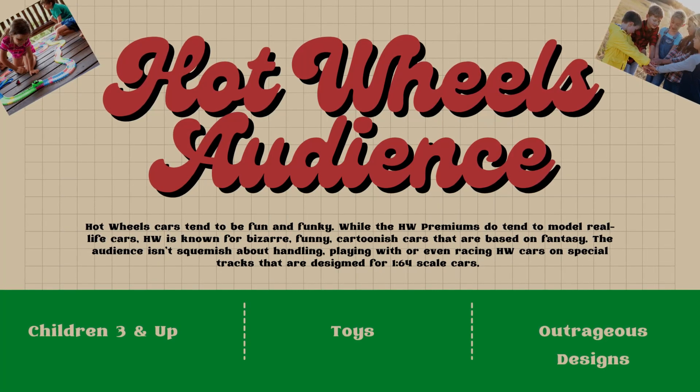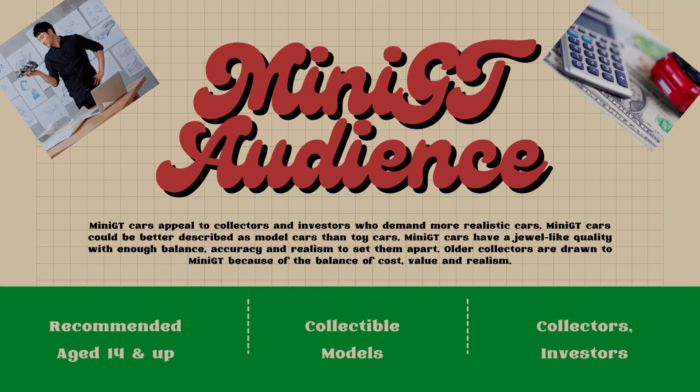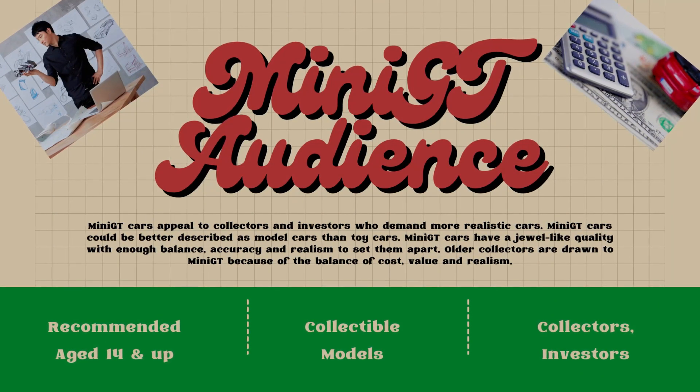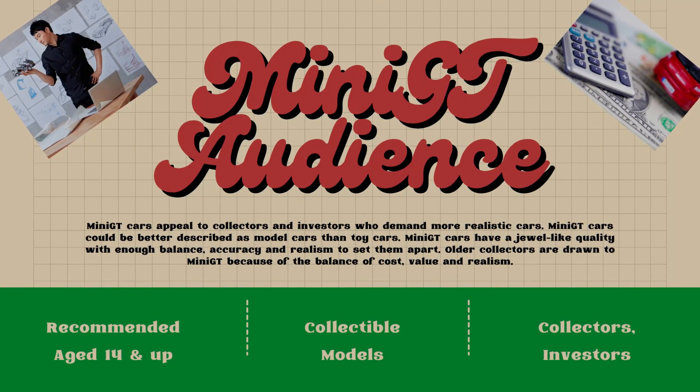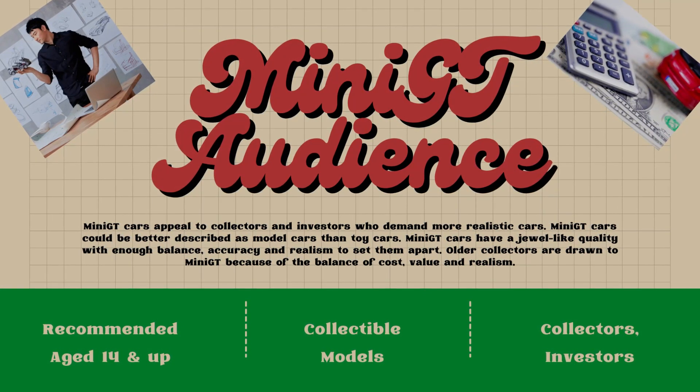You can race them — they're cool. Mini GTs, that's for ages 14 and up. These are not toys. You don't want to give these to your kids to run into the wall because they're more collectible, more valuable. Some Mini GT cars sell for a lot more money than Hot Wheels.